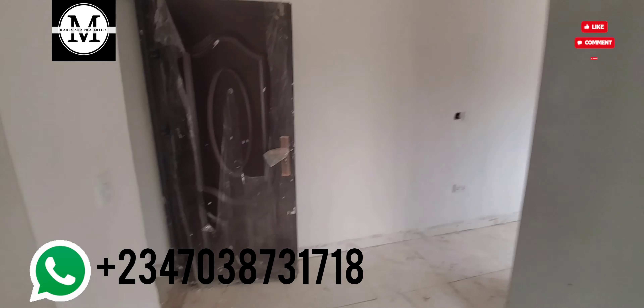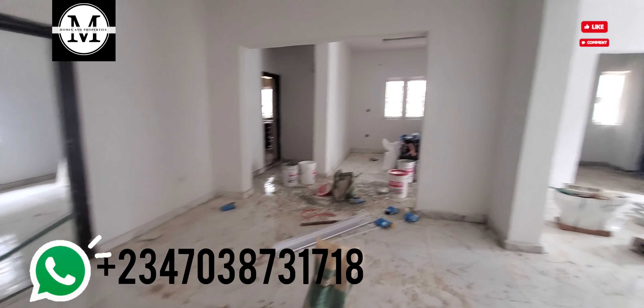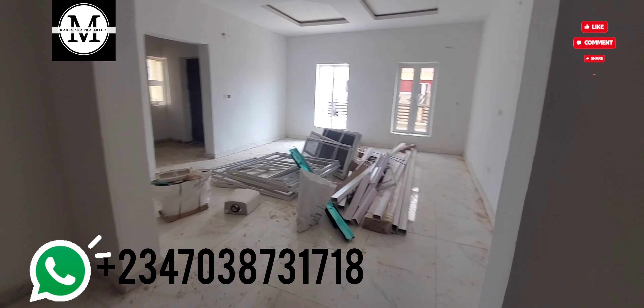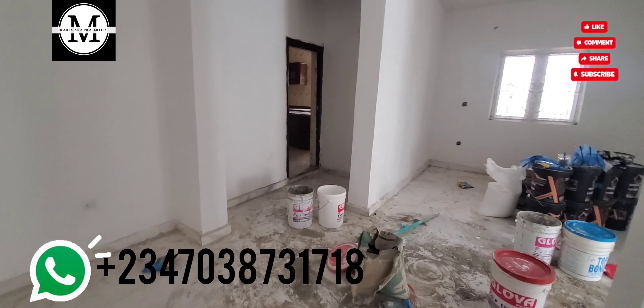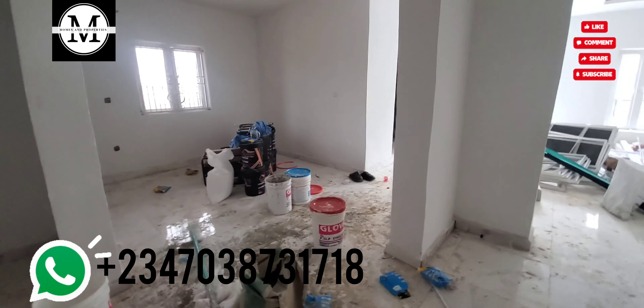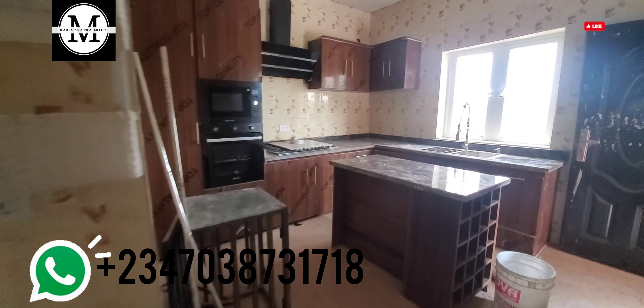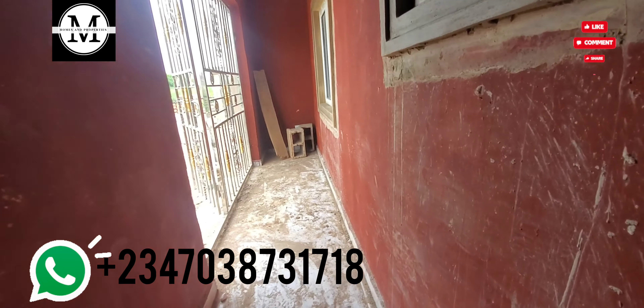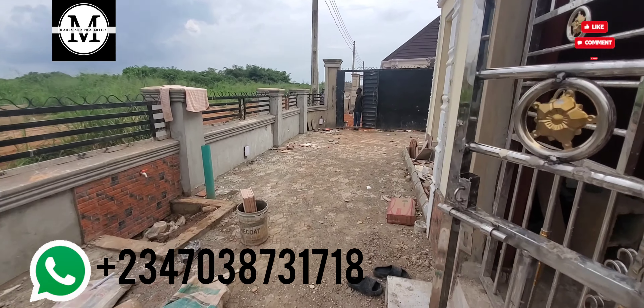One important thing to understand is that from here to Ikeja is approximately a 25-minute drive. Ikeja is the administrative capital of Lagos, so there are lots of opportunities available. What I like about Mowe is that even middle-class people can actually become homeowners here — it's very affordable. One thing I like about this property is that it comes with a C of O as its title, so it's free from any government issues. There is no stress around here.